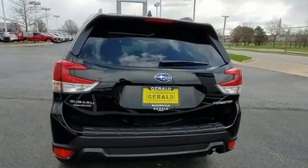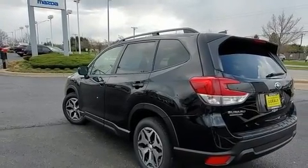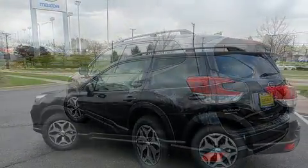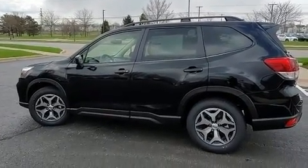For drivers who enjoy the natural environment, a power moonroof allows an infusion of fresh air. Audio features include a CD player with MP3 capability, steering wheel mounted audio controls, and 6 well-positioned speakers.